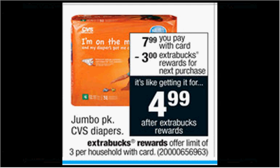The Jumbo Pack of CVS branded diapers are on sale for $7.99. When you buy one, you'll get $3 back as an Extra Care Buck, so that's like getting it for $5.